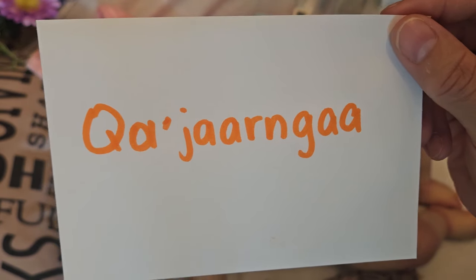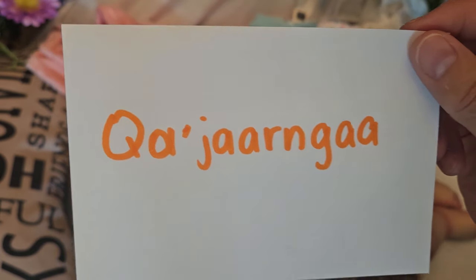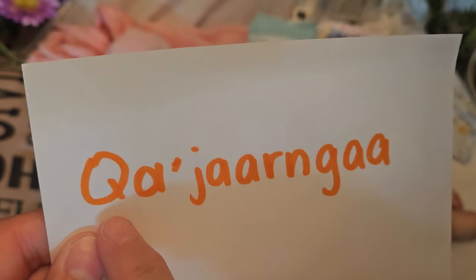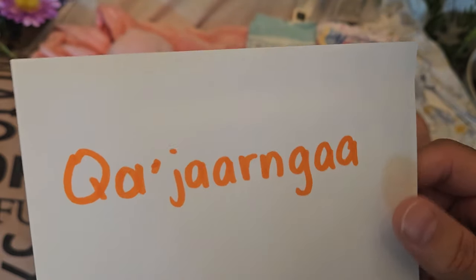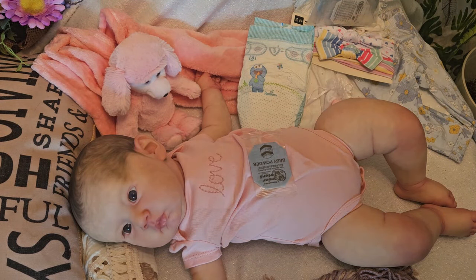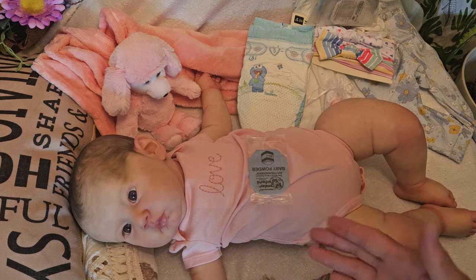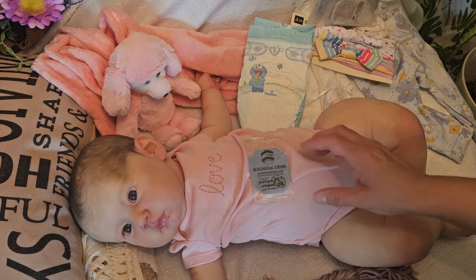I am Inuit myself but I wasn't raised Inuk, so I don't know how to speak the language. I have heard it and they have so many interesting sounds — it's like a throat sound and I can't even come close. I have a half-sister, Kjatsik. I'm humiliating myself, I can't even say that word. So I decided to name her Kariana. That's easier to spell, easier to say, and if you look up the meaning of Kariana, I really like it. She is perfect.